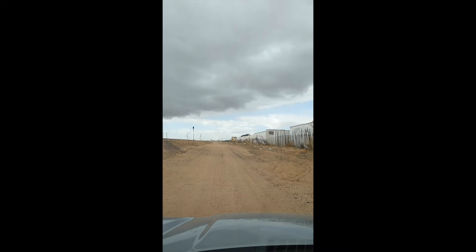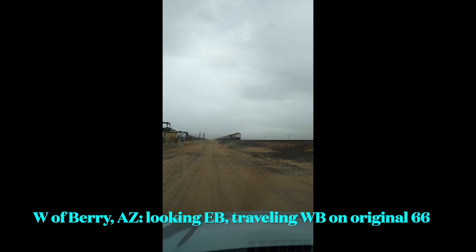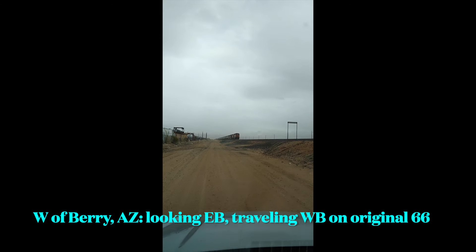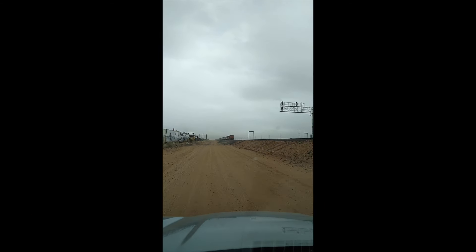I'm going to skip ahead a little bit and pick it up a little bit west of Barrie. I don't have any westbound footage, so this is actually eastbound footage played in reverse, so it's as if we're looking out the back window down Original Route 66.